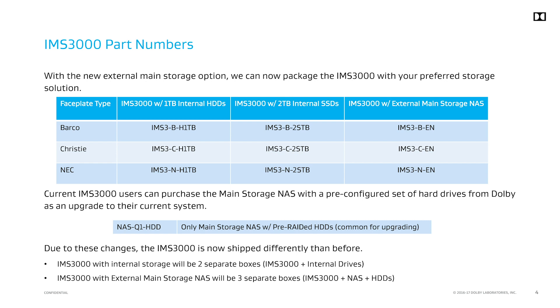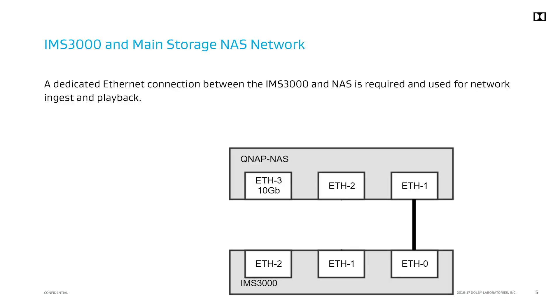This shipping logic carries over to the RMA processing. Replacement IMS servers will ship without hard drives. You will use your existing hard drives, which have your content and playlists already loaded.